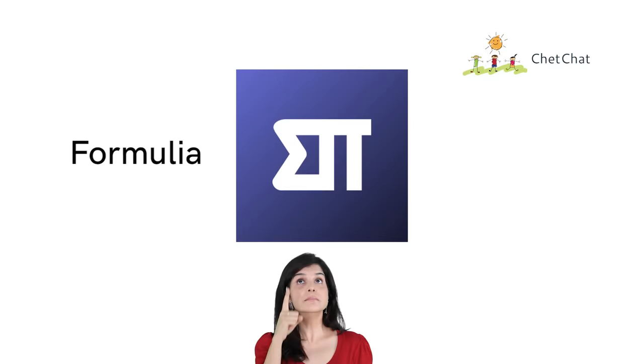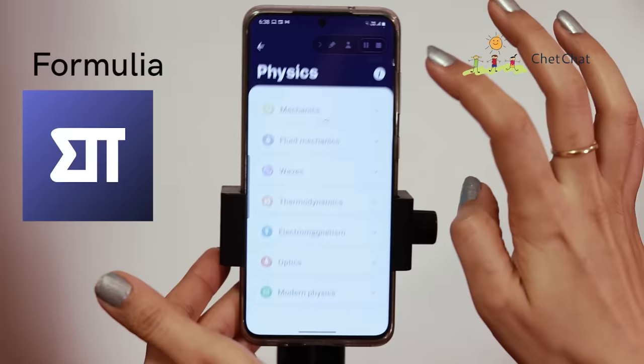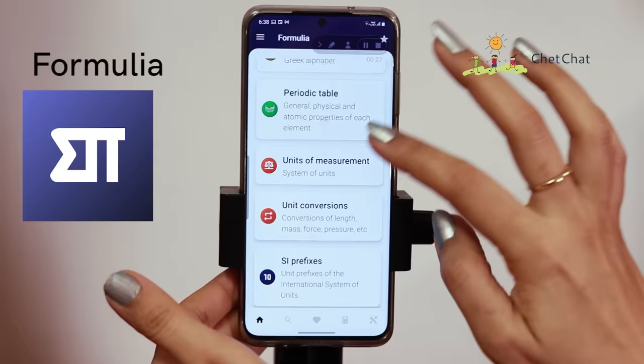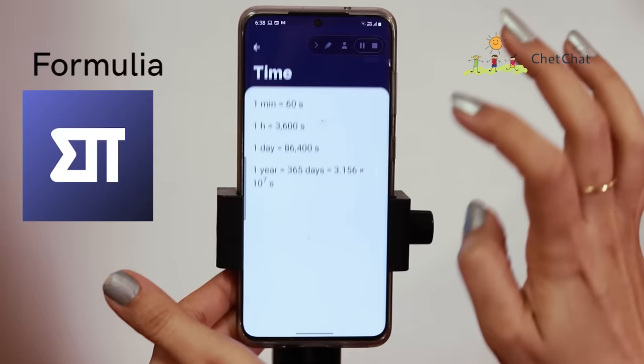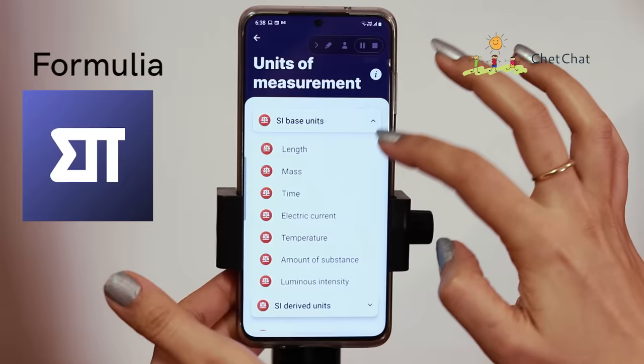At number two, we have a very interesting app called Formulia. It gives you all the formulae for math, physics and chemistry. If you click on physics, you get topics, formulae and key concepts. As you go down, you'll find fun facts on the periodic table. With the tools section, you can get unit conversions — for example, different units of electric current. There's also a scientific calculator on the go. The app has more than 500,000 downloads and an average rating of 4.7 — a compact and useful app for all students.